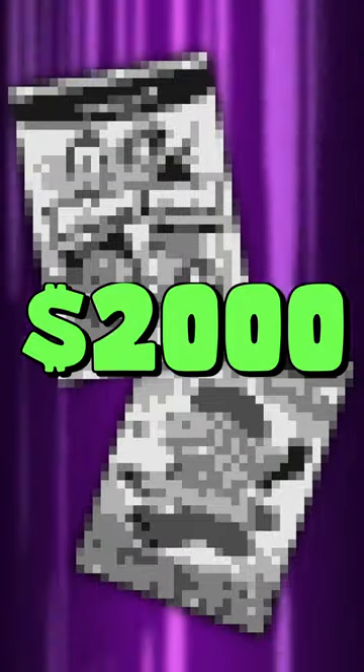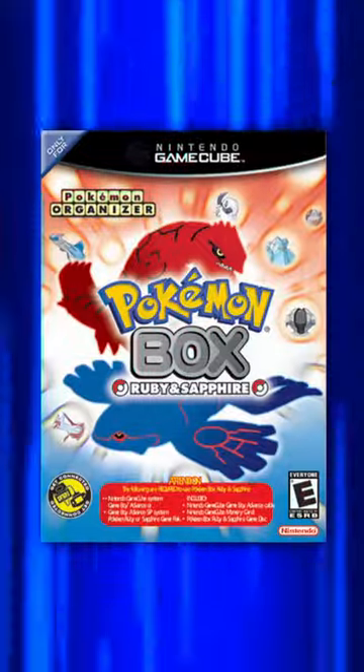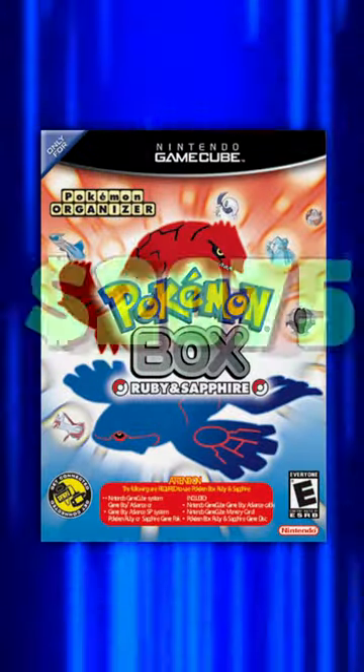The top 2 most expensive games are both worth over $2,000. But before we get to those, hit that like button and make sure to subscribe to catch the next video. Anyways, coming in at number 2 is actually Pokemon Box, which will set you back over $2,000.